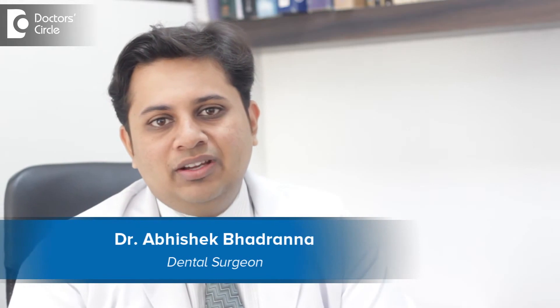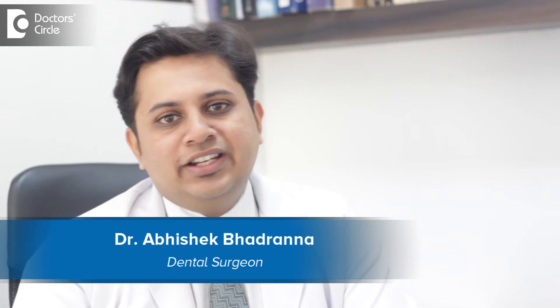Hello, I am Dr. Abhishek Badrana from Adi's Dentalaya, a dental practice from Rajajinagar.